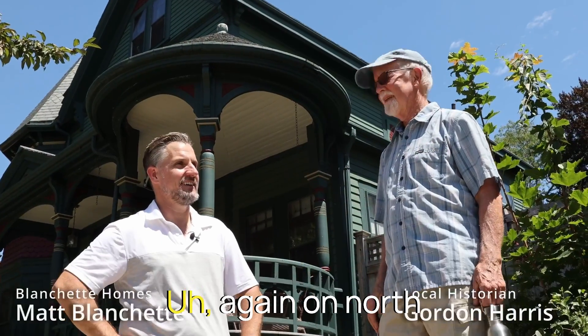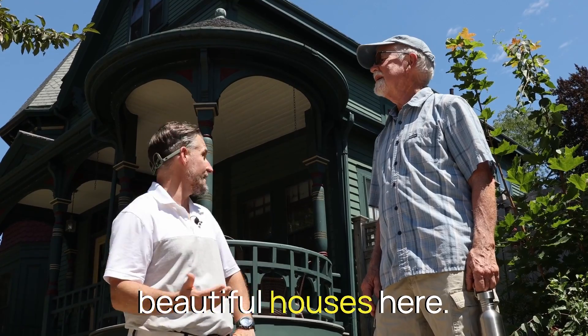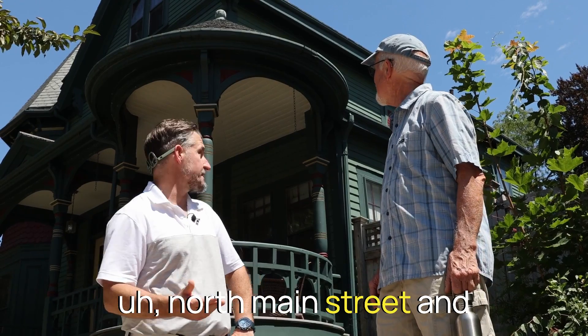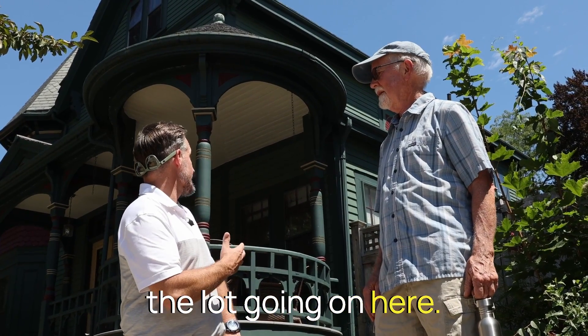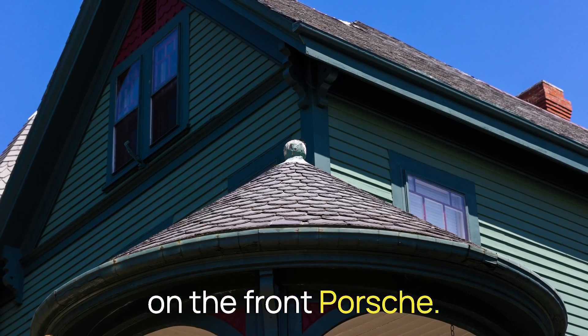Thanks for joining us again. We're here again on North Main Street. We just can't get off the street because there's so many beautiful houses here. Number 47 North Main Street.